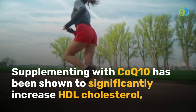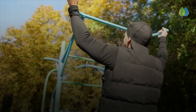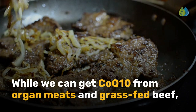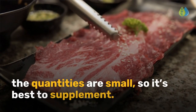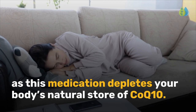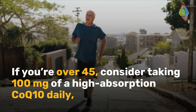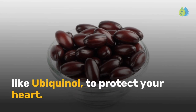Supplementing with CoQ10 has been shown to significantly increase HDL cholesterol, reduce inflammatory markers, lower blood pressure, and even help people who have suffered a heart attack avoid complications. While we can get CoQ10 from organ meats and grass-fed beef, the quantities are small, so it's best to supplement. This is especially true if you're on statins, as this medication depletes your body's natural store of CoQ10. If you're over 45, consider taking 100 mg of a high-absorption CoQ10 daily, like ubiquinol, to protect your heart.